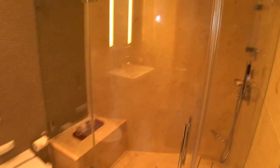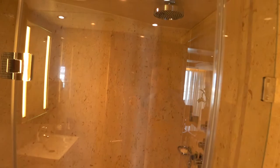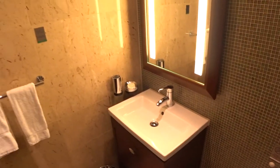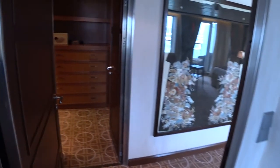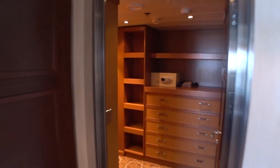You do have two full baths. Here you have a beautiful glass walk-in shower with chrome fixtures, removable shower heads, and a rainfall shower head, plus another sink with a vanity mirror.